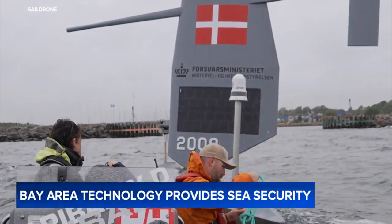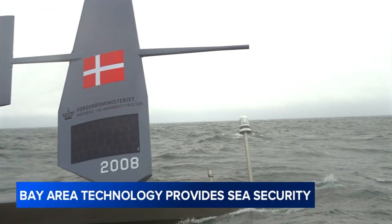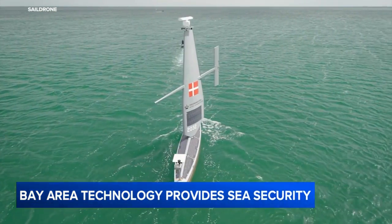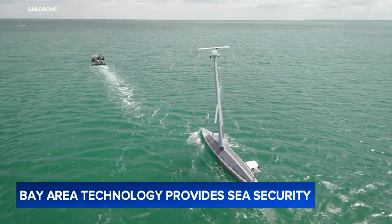And the demand for the technology is growing. As we reported here on ABC7, the armed forces of Denmark are now testing the sail drone in the Baltic Sea. Tensions are rising in the area, with several undersea communication cables cut in recent incidents now being blamed by some on Russia.